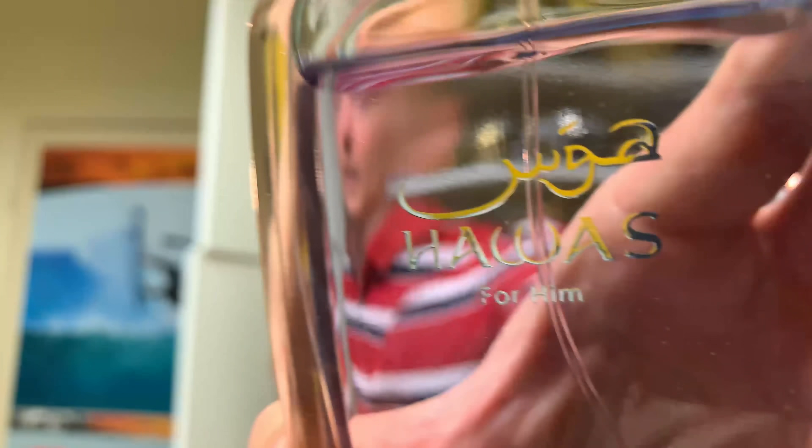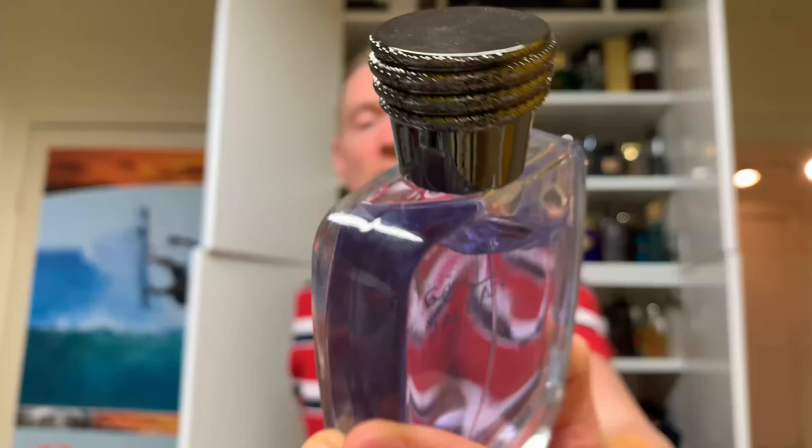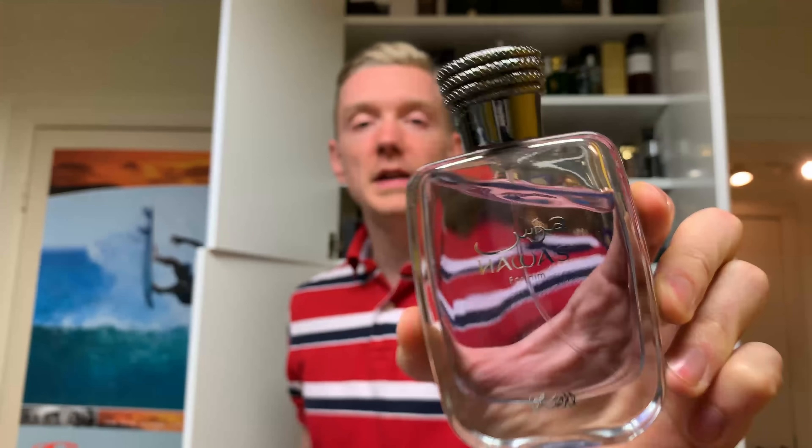Let's start off with the first one on Monday, by the House of Rasasi. A fragrance called Hawas. It's a cool-looking bottle and a fragrance that has been reviewed extensively on YouTube already. So if you're curious about this fragrance you can look it up and find some great content on this by other reviewers.